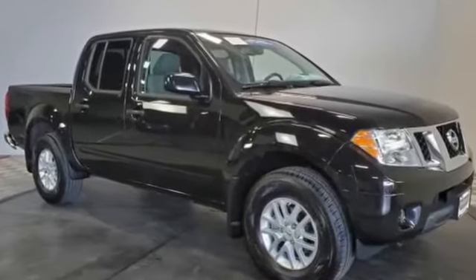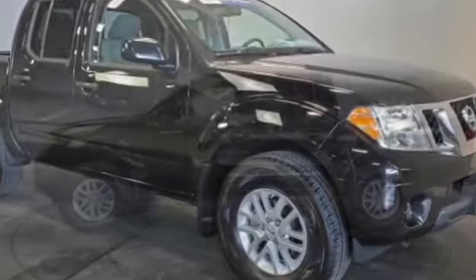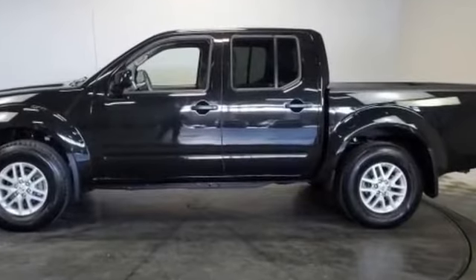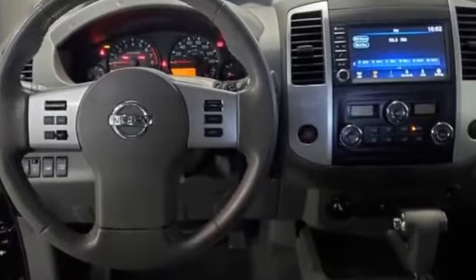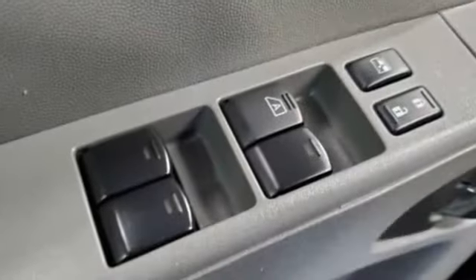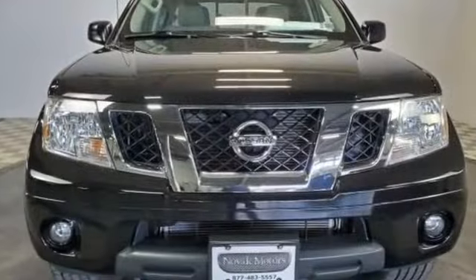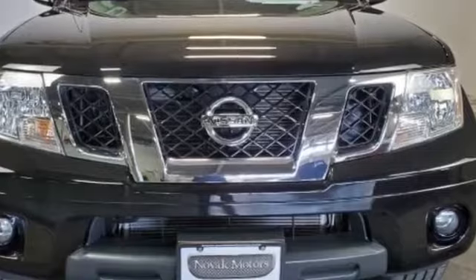2019 Nissan Frontier with less than 6,000 miles on the odometer. This pickup truck offers two full rows of seating for premium comfort. You'll enjoy first class features that create a premium environment, such as four-wheel drive, backup camera, tinted windows, pass-through rear seat, Bluetooth, keyless entry, front bucket seats, steering wheel audio controls, engine immobilizer, auxiliary input, and aluminum wheels.